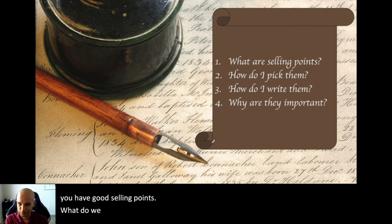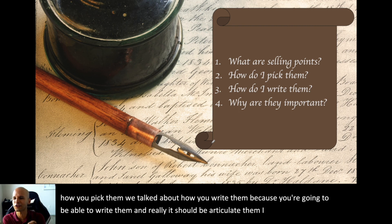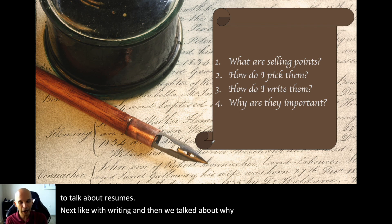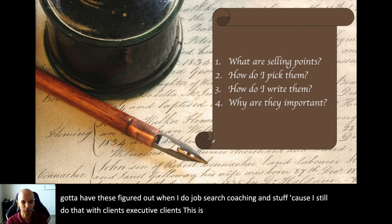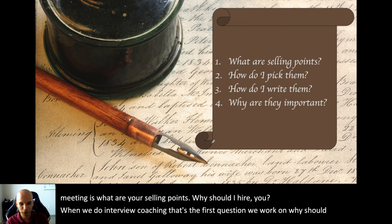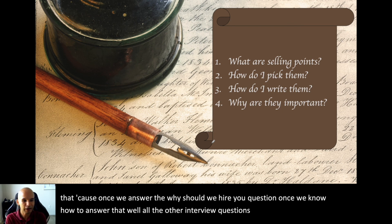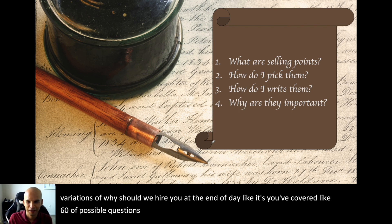So what did we talk about today? We talked about selling points — how to pick them, how to articulate them. Later you'll learn how to write them in resume-speak. We also talked about why they're important. When I do job search coaching with executive clients, this is the first thing we work on in the first meeting: what are your selling points? Why should I hire you? In interview coaching, that's the first question I work on with clients. Once you can answer 'why should we hire you?' well, you've covered about sixty percent of all possible interview questions.